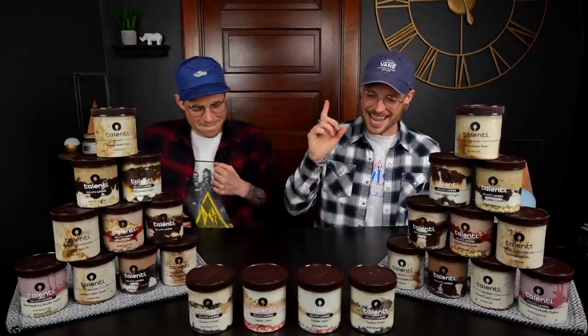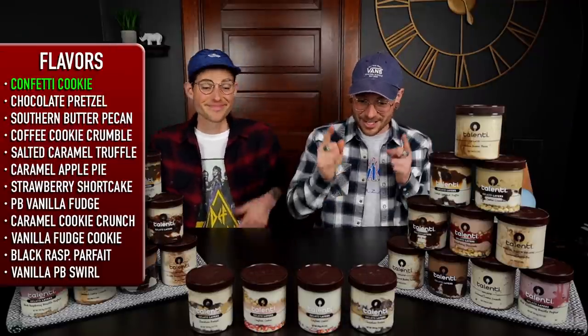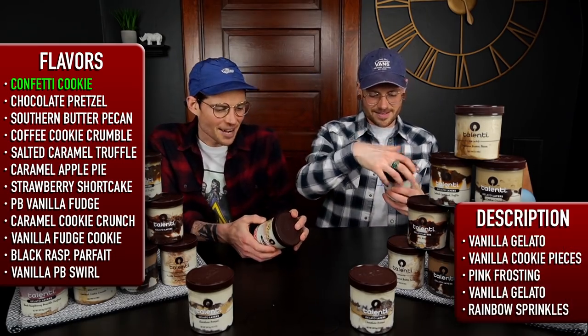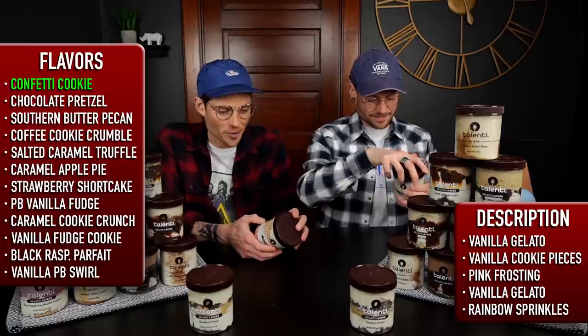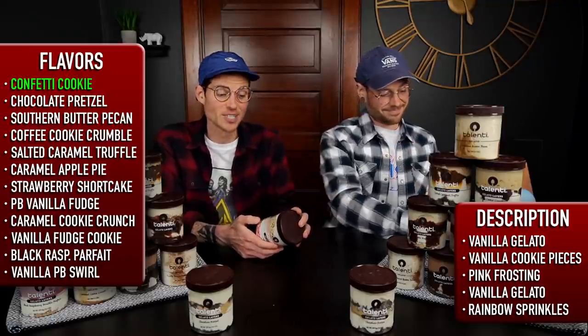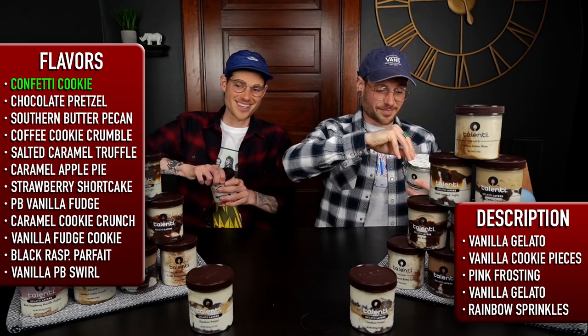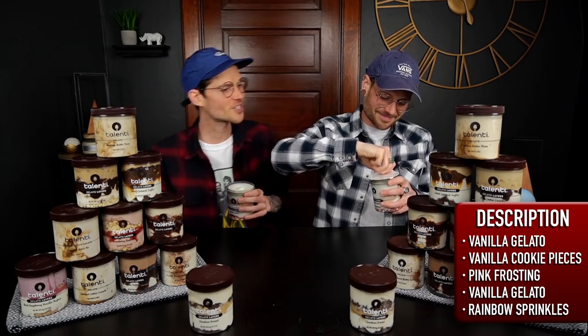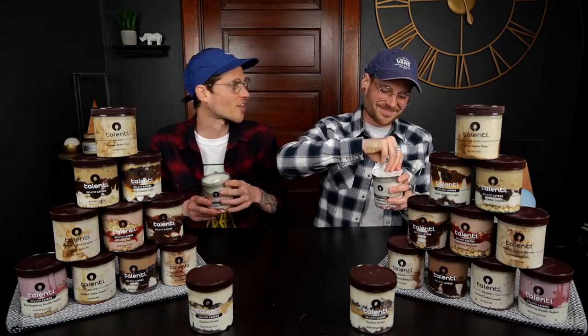One of our most highly anticipated flavors is the confetti cookie. It's got five layers: vanilla gelato, vanilla cookies, pink frosting, another layer of vanilla gelato, and rainbow sprinkles. It sounded right up our alley — put frosting in it, we're good. You could probably put frosting and sprinkles on a hot dog and I'd like it.